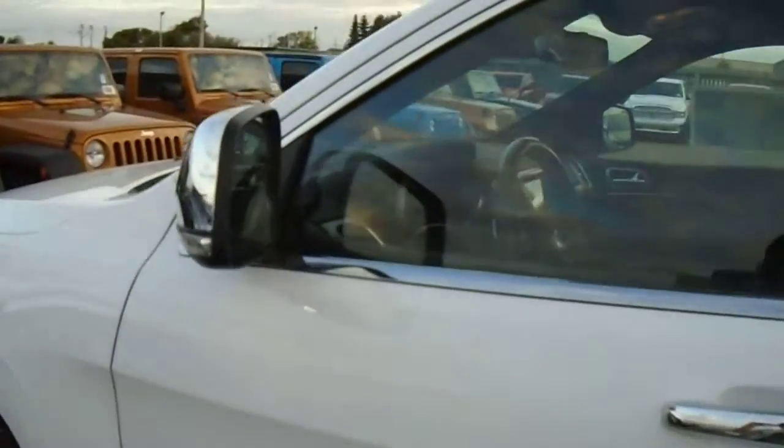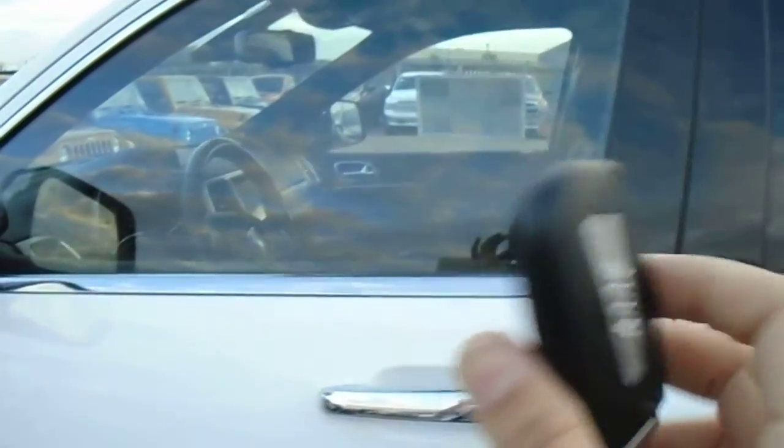You have remote keyless entry — you can just keep this key in your purse at all times. I'm not touching it or anything; just put my hand in the handle and it unlocks the door automatically.